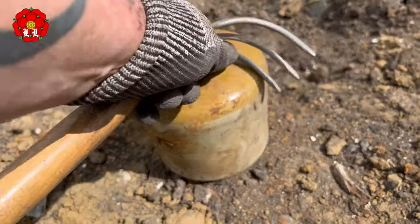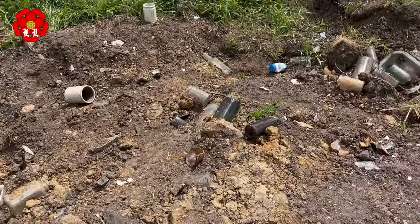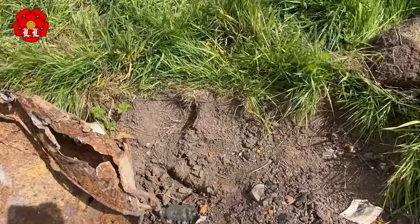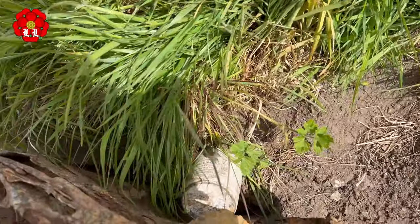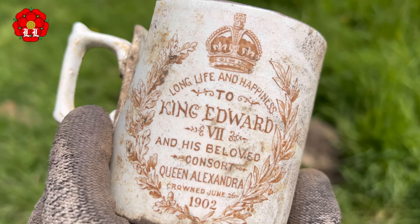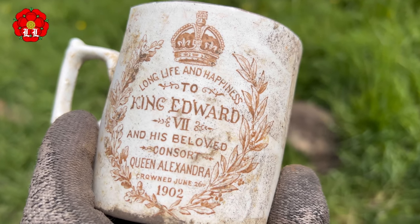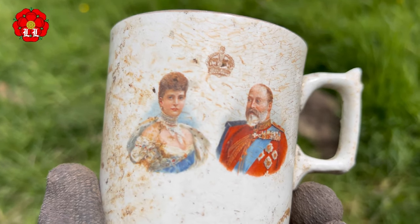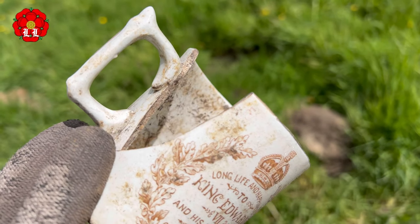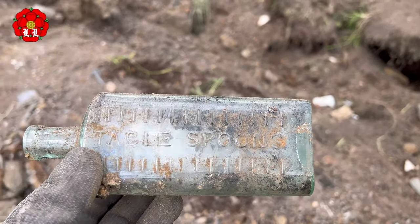Oh that's a shame — it almost survived. Oh look at that — 'King Edward, long life and happiness to King Edward, 1902.' You know what, I think that can be fixed, and that's worth saving. Nice little tablespoons.